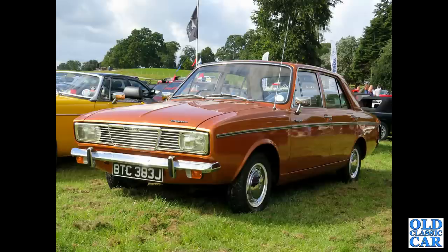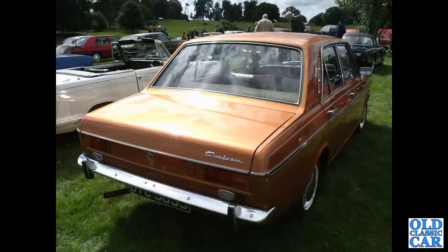BTS C383J is a Sunbeam Vogue circa 1970, and there's a rear view of the same car. Some are badged as Singer Vogues, others as Sunbeam Vogues.